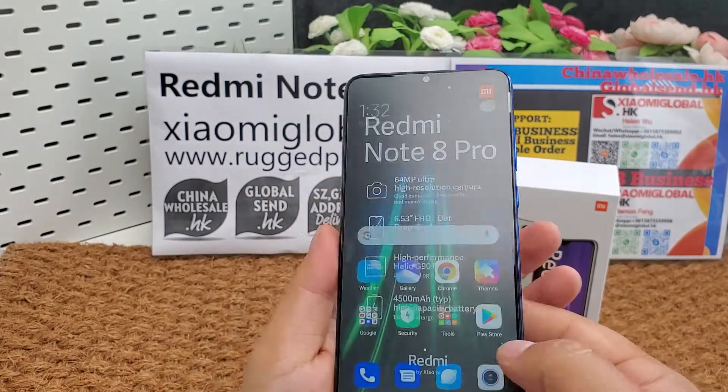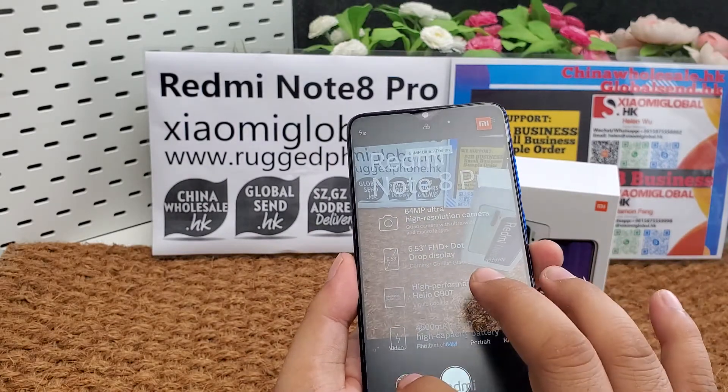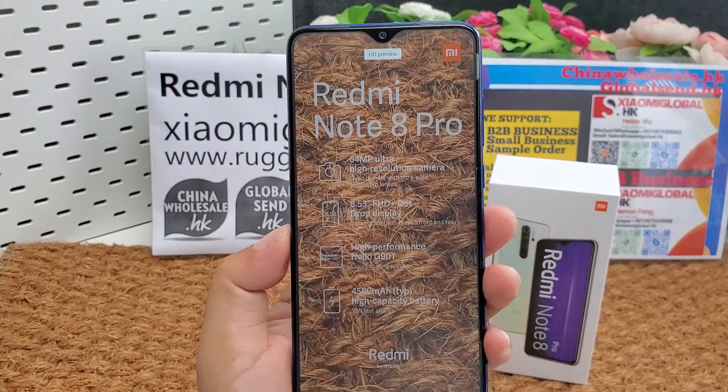Let's test each camera. We can see the 64-megapixel camera — the detail is super clear.